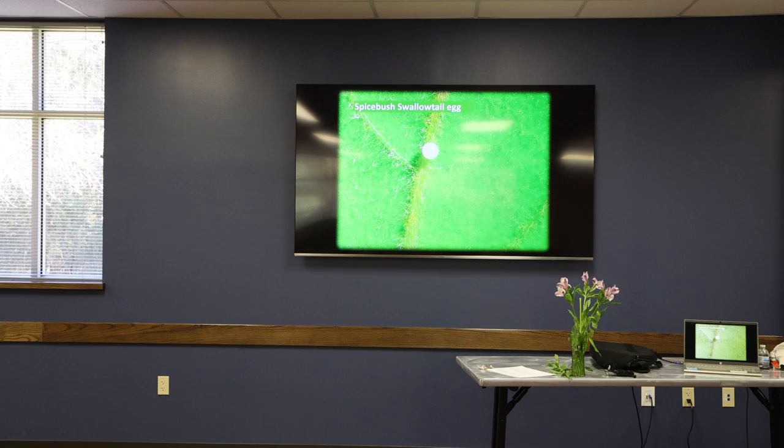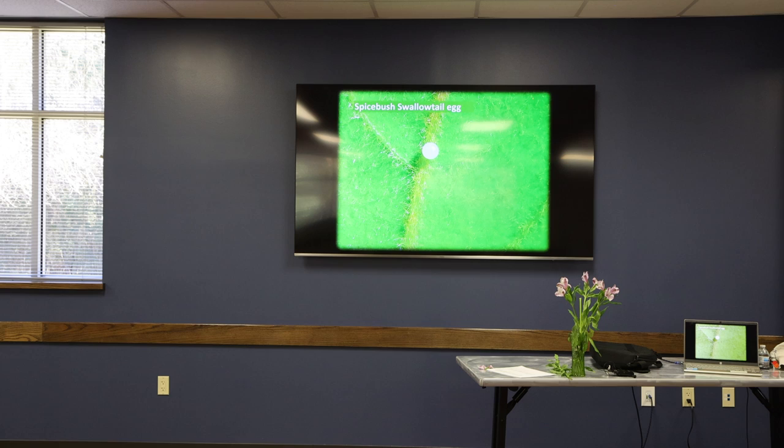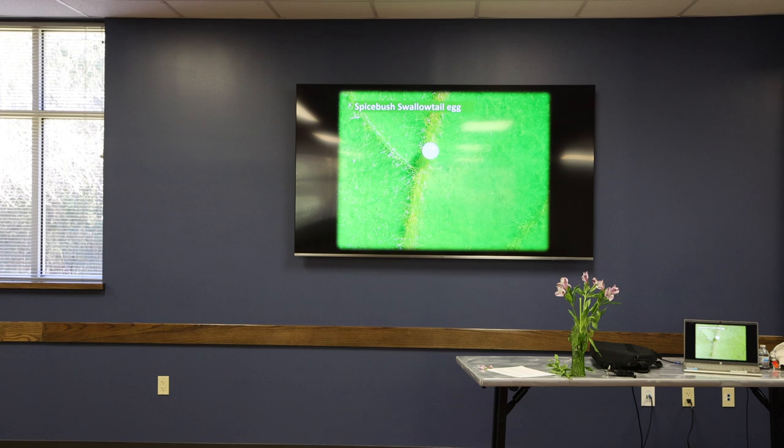This is the egg of the Spicebush Swallowtail — it's a little white sphere, typical of all the Swallowtail family. They lay it on the bottom side of the leaf where it's concealed. The female Swallowtail can sense generally that the host plant is in the neighborhood with its antennae — it picks up the chemical signals. But to really hone in, most butterflies actually land on the plant. You'll see the butterfly come in and just kind of tap down and bounce off — it's tasting the plant, because they have chemical sensors in their feet and can tell whether it's the right plant or not.